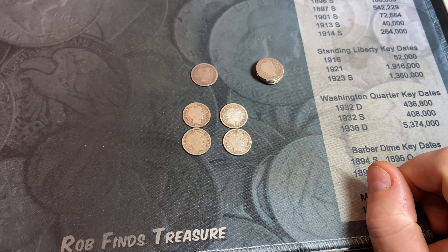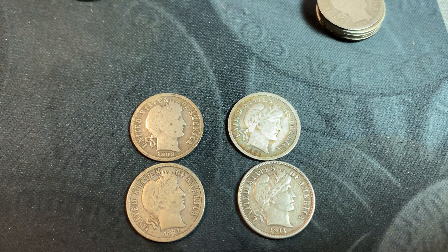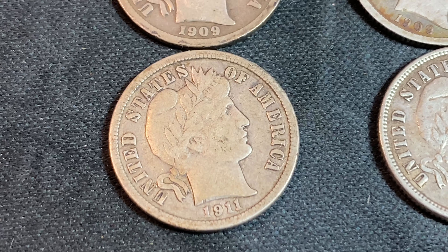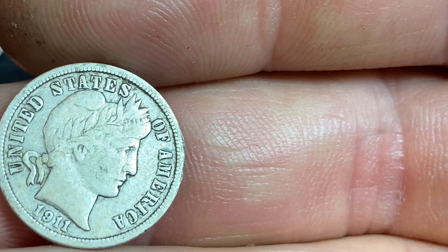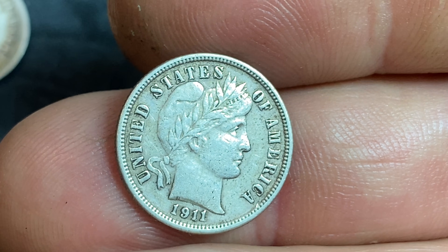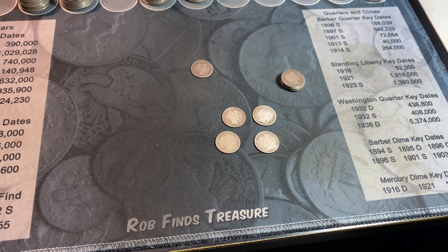I've compared the dimes to my personal collection. I didn't have an 1896 O, so I'll be adding that one. The 1909 P is a nicer example than what's in my book, so that's an upgrade. And the 1911 D I found pales in comparison to the one already in my book — it's definitely a nice dime, but my existing example is better. So two upgrades and one addition for my personal book — heck of a start to the dimes. Let's move on to the SLQs.